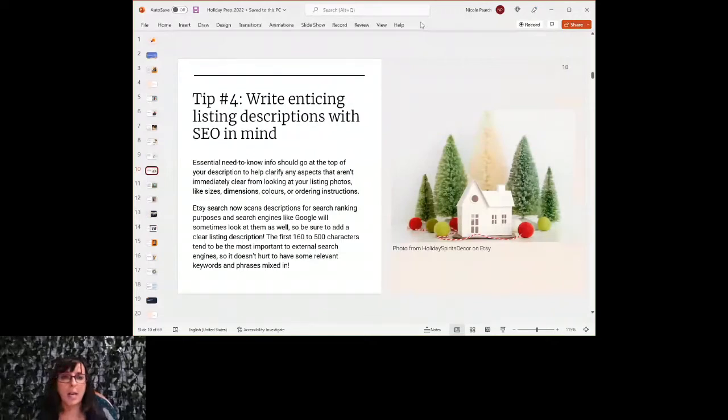Write enticing listing descriptions with SEO in mind — SEO means search engine optimization. Essential need-to-know info should go at the top of your description to clarify aspects that aren't immediately clear in your photos. Etsy's search algorithm can scan descriptions for search ranking purposes, and search engines like Google will look at them as well. So what you put in your description is really important as to how it gets shown to potential buyers.